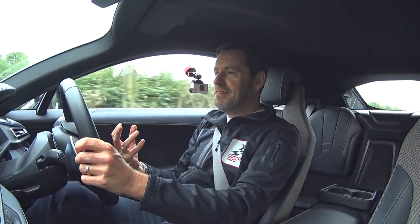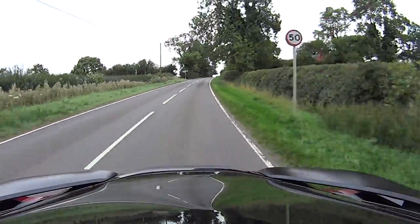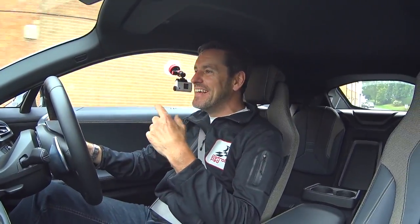But when you put it into sport mode and put your foot on the loud pedal — or electric pedal, however you call it in an i8 — it certainly has a turn of speed. And when you lift off the gas, you've got this lovely whistle going on. It just makes you sound like you're in some kind of spaceship.